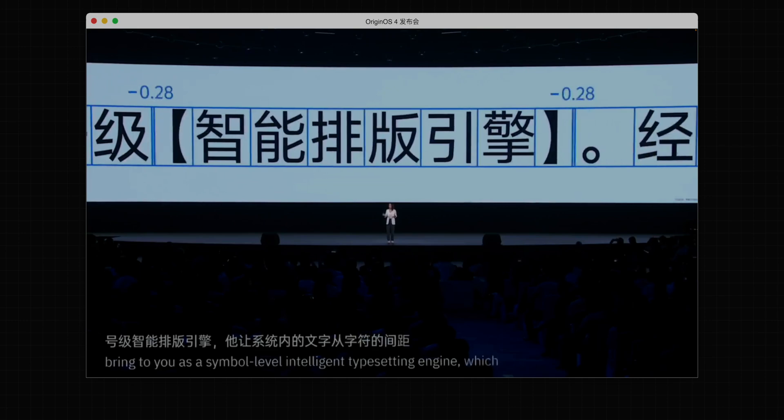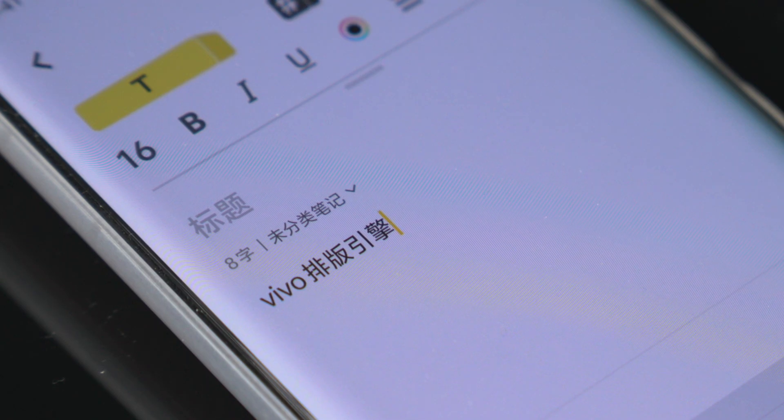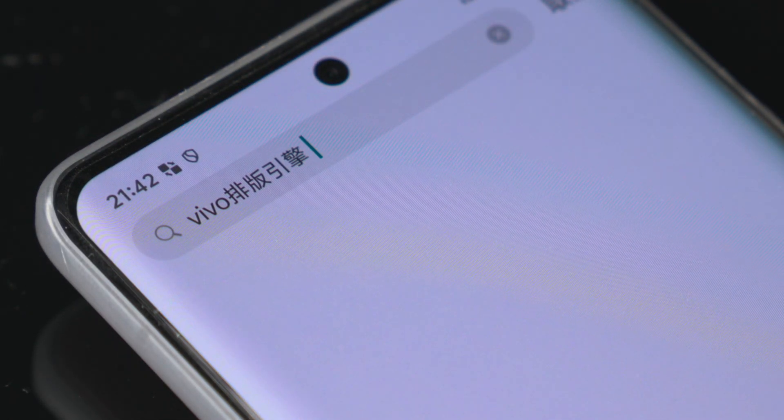Apple also directly integrated a fully automated typesetting engine into the system. As long as you use the native UI framework, the system will automatically pull the gap between Chinese and English — no need to manually add spaces. This year, the new HyperOS also introduced an intelligent typesetting engine, but after testing, this ability can only be used in first-party applications — third-party applications are still not supported.